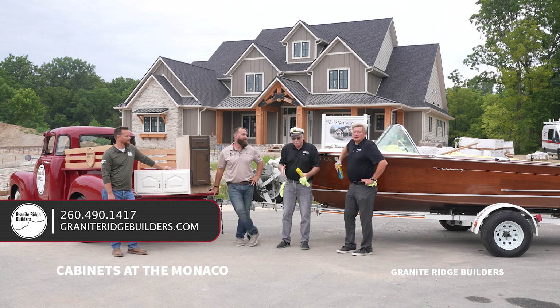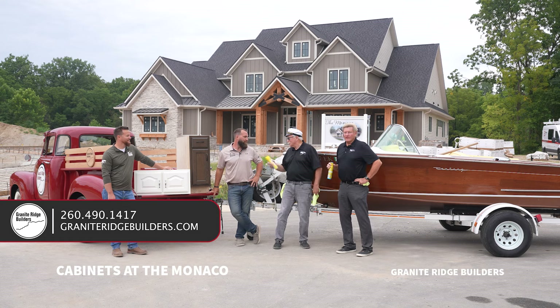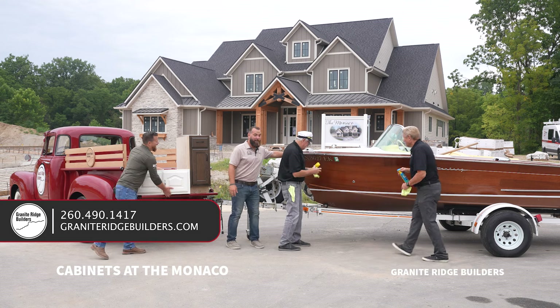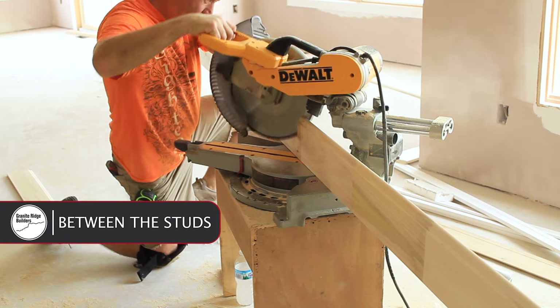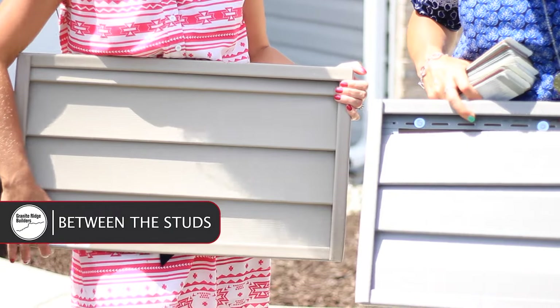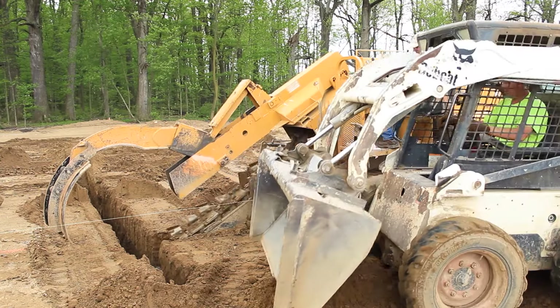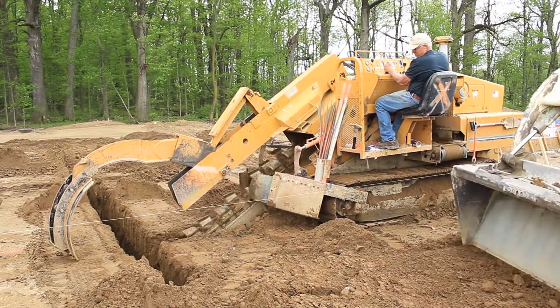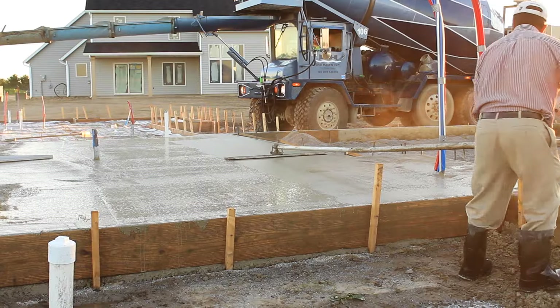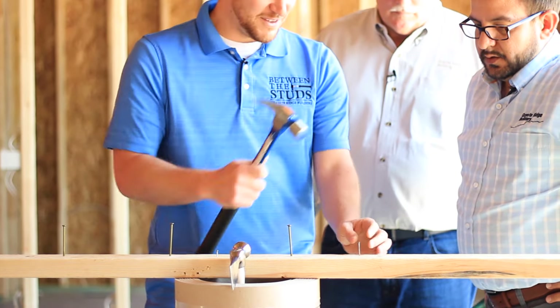A lot of information regarding cabinets, but let's go inside and look at the real deal. Welcome to Between the Studs. We are Granite Ridge Builders, custom builders serving northern Indiana, northwest Ohio, and parts of southern Michigan. We have been building custom homes for almost two decades and we're really passionate about what we do. Join us today as we explore the processes, trends, and tips that characterize today's new home.